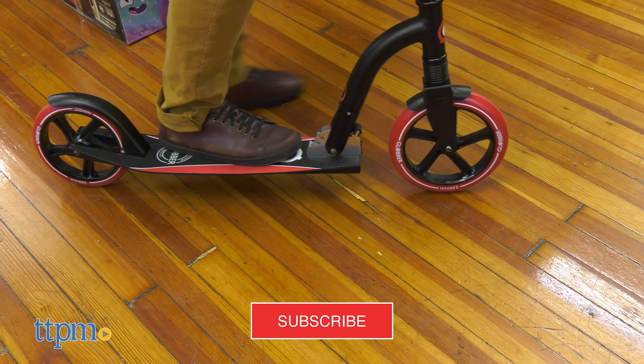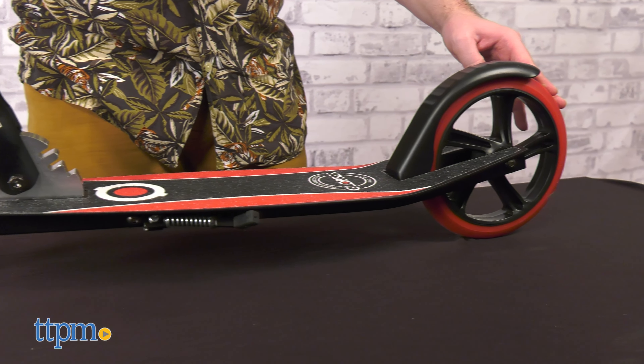Although very different from one another, the first thing that stands out about both Globber scooters is the heft and build quality. Each scooter feels extremely sturdy, as if product longevity were a top concern.